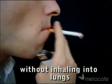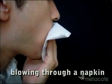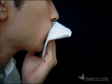To start, we'll inhale cigarette smoke into our mouths. Keeping the smoke there, we blow it through the napkin. You can see the residue that the cigarette smoke has left as a brown stain in the napkin.